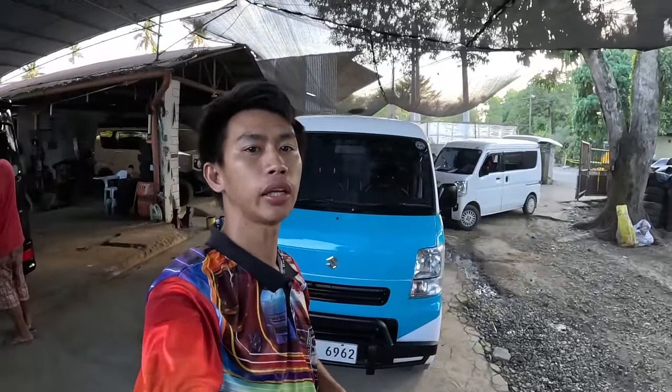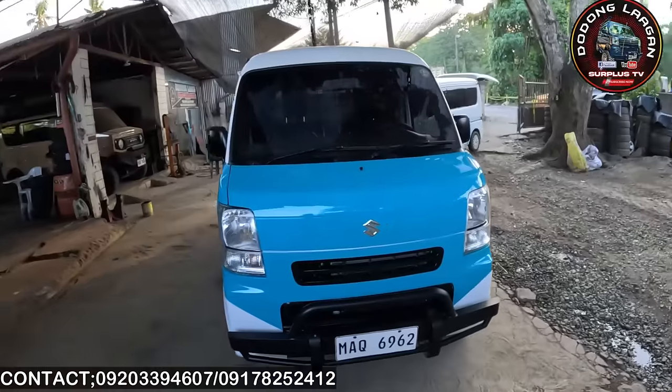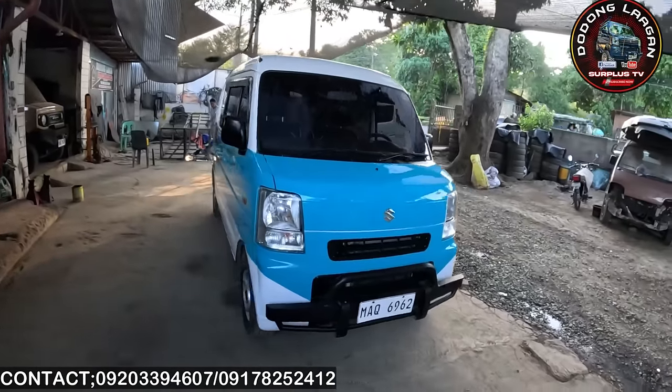Hello mga call, welcome back dito sa ating YouTube channel. Meron tayo ipakita ngayon na 220,000 na Suzuki EveryBand 4x2 automatic transmission, K6A engine, 660cc. Ito yung unit natin ngayon.